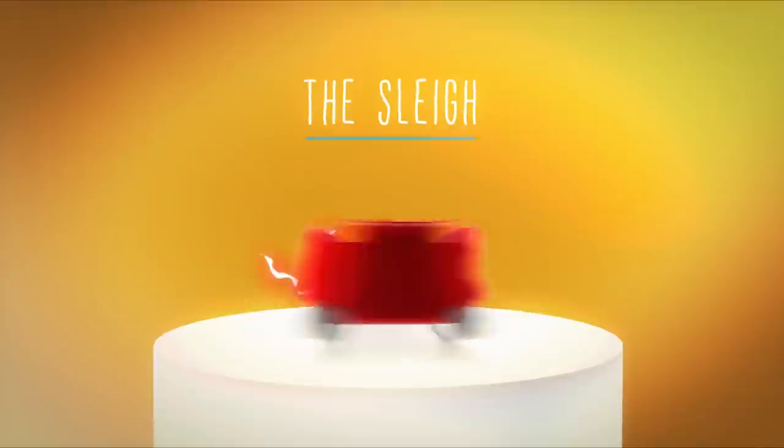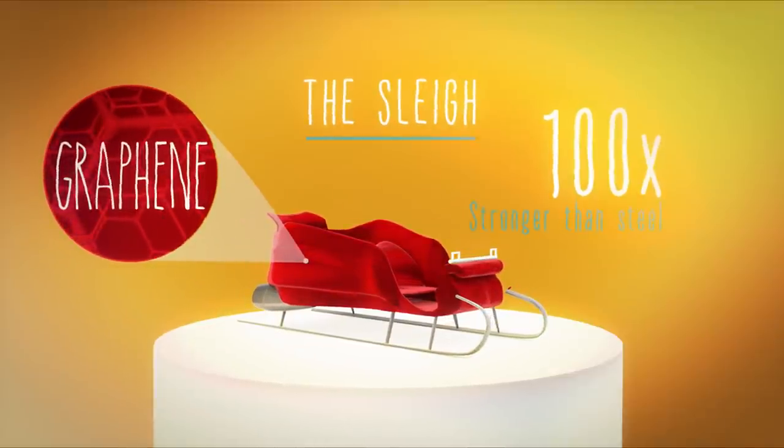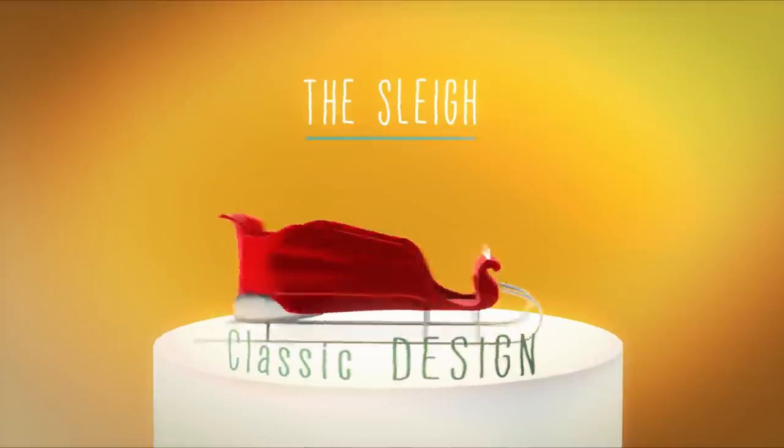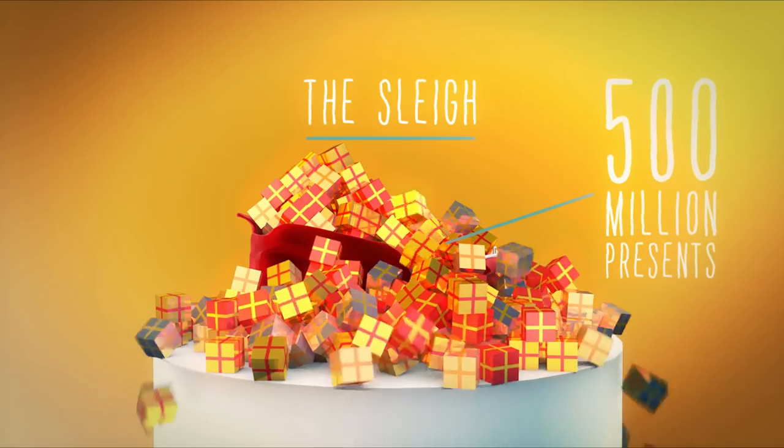The sleigh. Materials made of a lightweight graphene, which is a hundred times stronger than steel. The classic design delivers robust strength while staying true to the Santa Christmas brand. The sleigh is capable of transporting over 500 million presents at the same time.